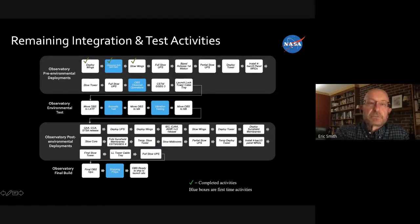The environmental test subjects the whole observatory to the environment it will feel in the launch vehicle — you blast it with the sound it would hear during launch and shake it like the rocket itself will on the ride up. Then they'll do that deployment all over again with the sun shield to verify that after a simulated launch, everything works as planned.